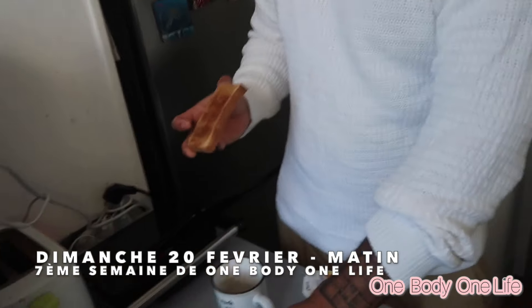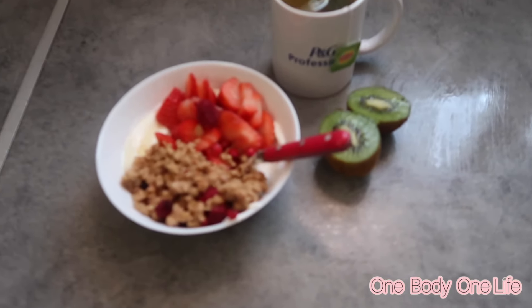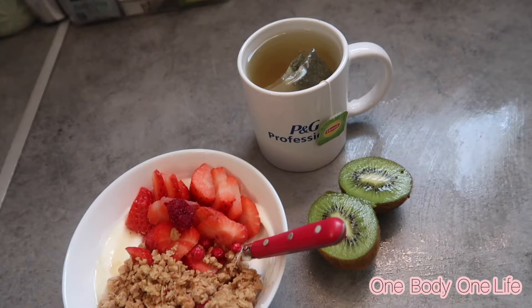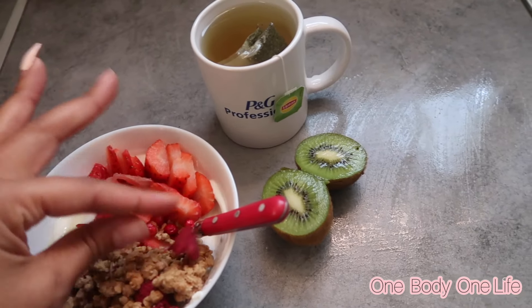Nous sommes dimanche 20 février. Voici mon petit-déjeuner d'aujourd'hui qui n'est certainement pas dans CroqKilos — j'avais envie de manger du granola. J'ai fait du yaourt à la grecque nature avec un petit filet d'agave, du granola bien sucré et des fraises. La petite kiff du dimanche ! Aujourd'hui c'est le jour des courses, pas de randonnée — malheureusement il fait grave beau dehors mais monsieur ne peut pas aujourd'hui.